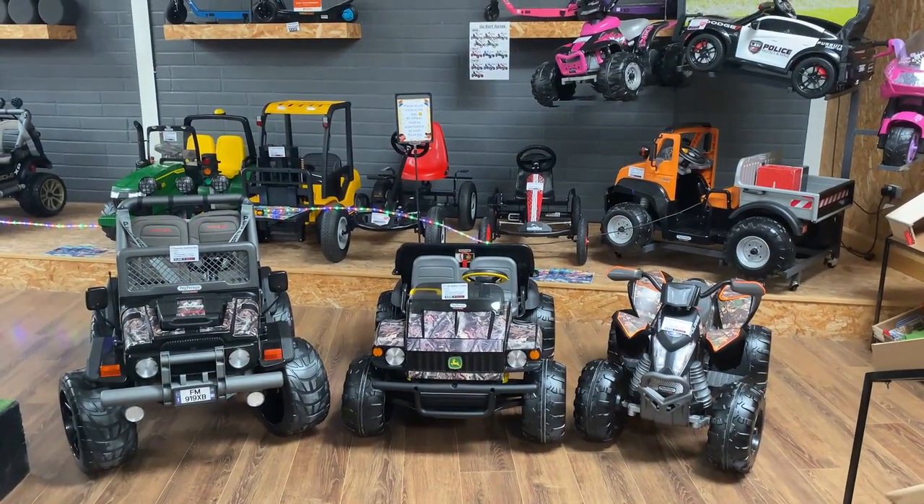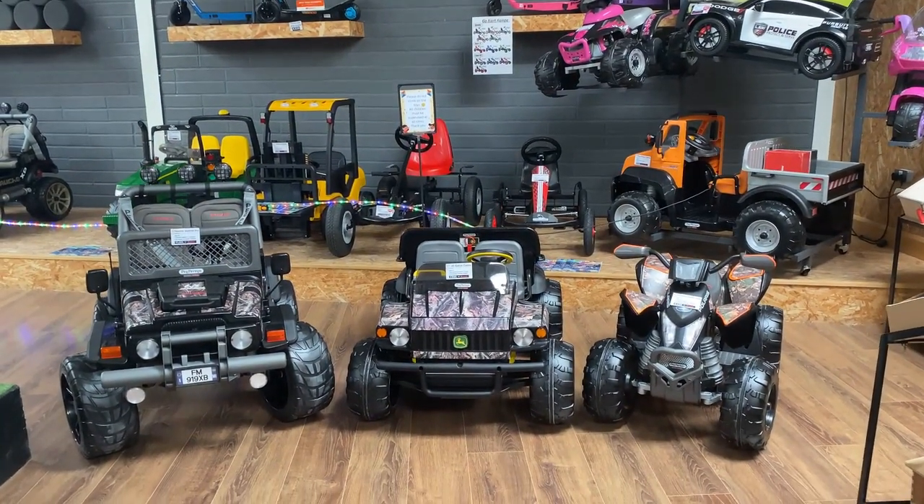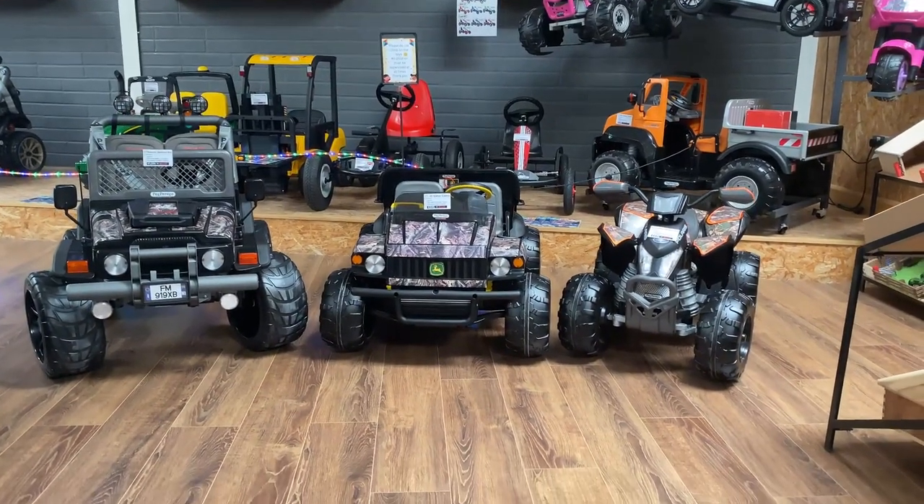These are all available to see in our showroom here at the Moyne Hall Retail Park in Claremorris, or visit our website at claremorris.ie.